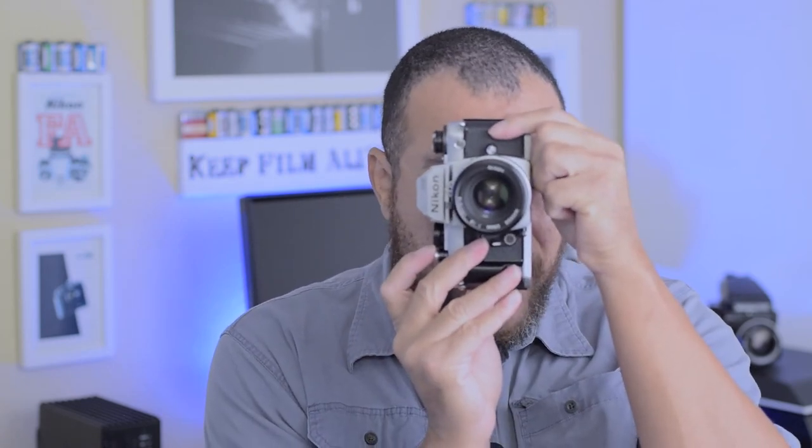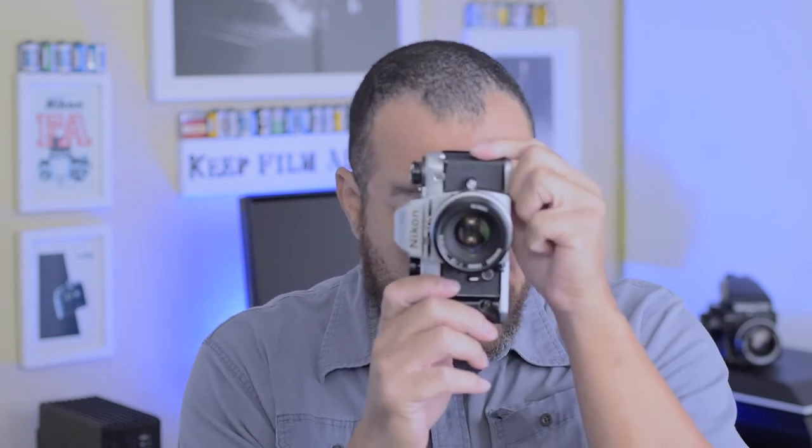Where SLRs are just downright better is portraiture. Critical focus, especially up close, is just much better on an SLR — what you see is what you get, and you can really compose and focus very accurately. I've definitely had shots where the parallax error on my Konica 3A reared its ugly head a little bit, and that's always a little bit of a bummer, but it's not a deal breaker.